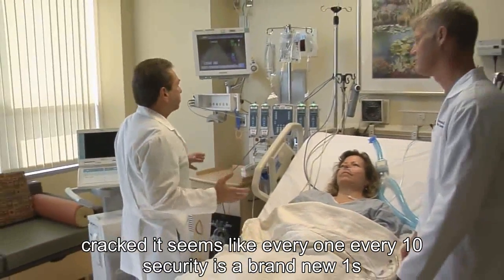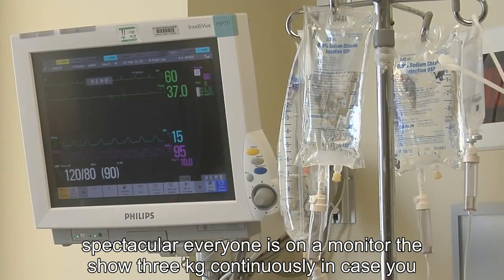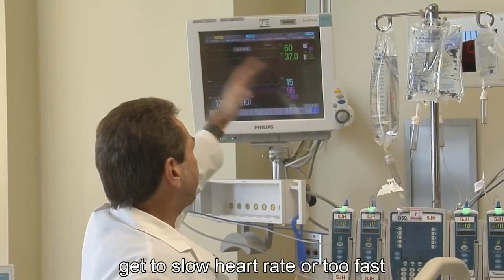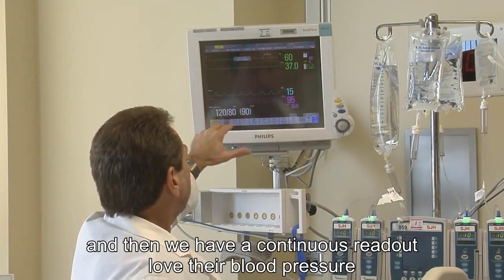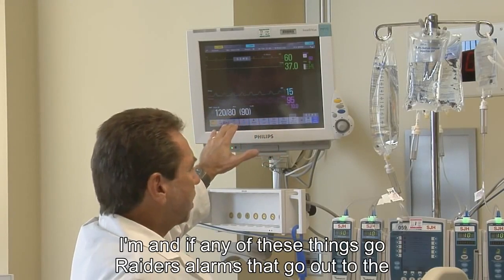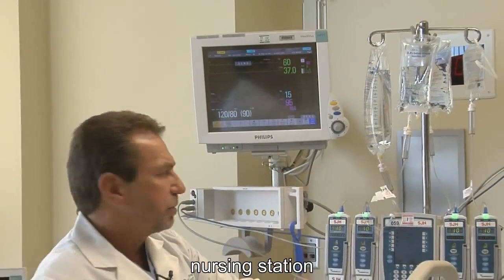It seems like every intensive care unit — this is a brand new one, it's spectacular — everyone is on a monitor to show their EKG continuously in case they get too slow or too fast a heart rate. Their temperature is always being recorded, their breathing pattern is always being recorded, and we have a continuous readout of their blood pressure. If any of these things go awry, there are alarms that go out to the nursing station.